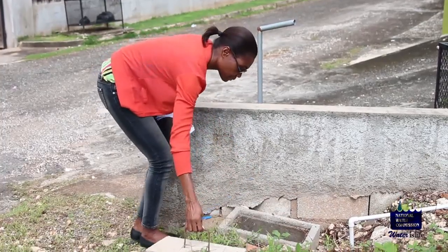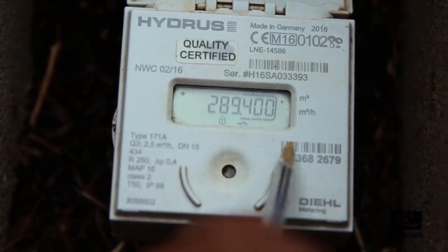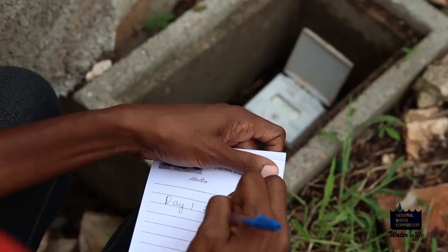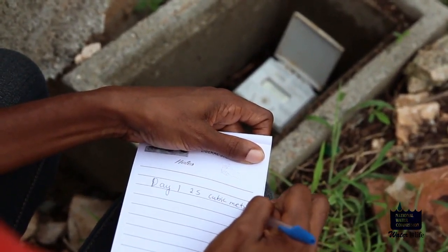When checking your consumption, your meter has a digital display and is read from left to right. To monitor your consumption, do the following. Day 1: note the reading on Day 1. For example, Day 1 reading is 25 cubic meters.